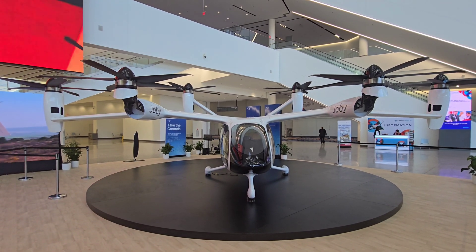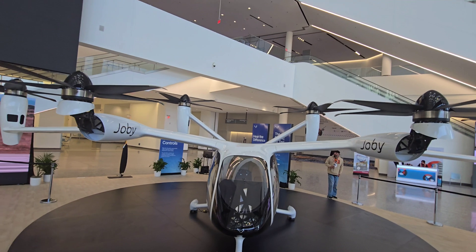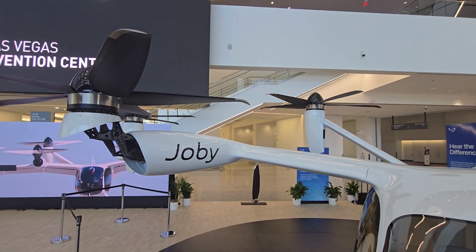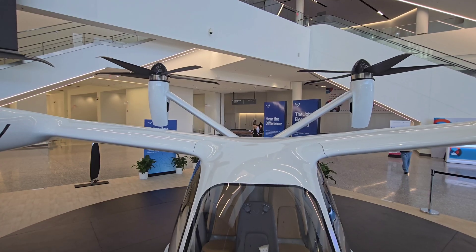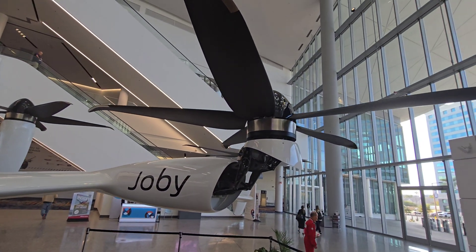In terms of their timeline, they started in 2009 and have been testing for quite a while. They did a full-scale demonstration in 2017 and a pre-production prototype in 2019. That pre-production prototype looks pretty much like what you're looking at here.